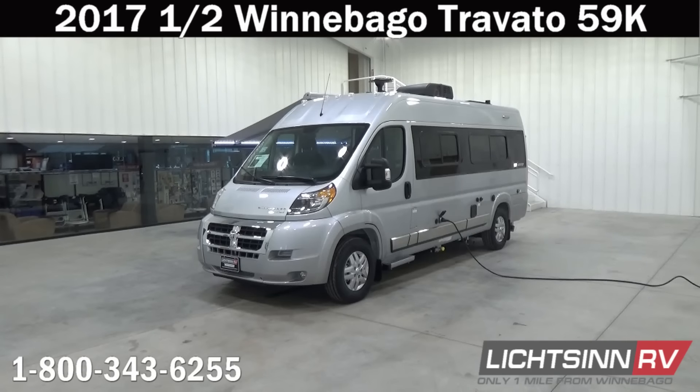Thank you for visiting Litson.com and for the opportunity to showcase the all-new 2017.5 Winnebago Touring Coach Travato 59K here at Litson RV, America's closest dealer to Winnebago Industries. We're located only one mile north of the Winnebago, Itasca, and Winnebago Touring Coach Division of Winnebago Industries right here in Forest City, Iowa.